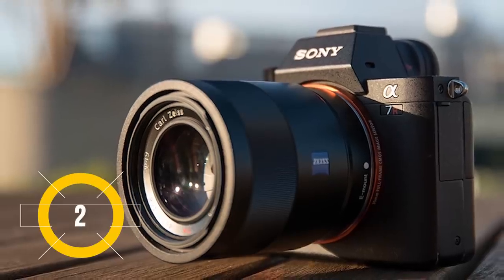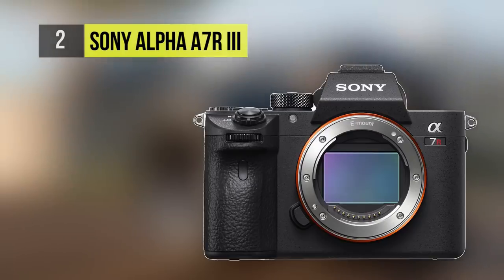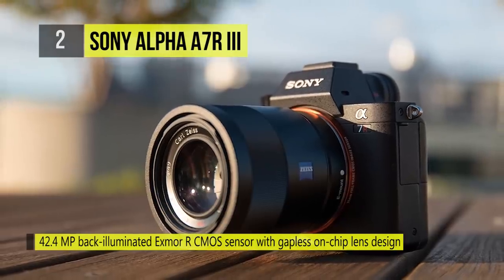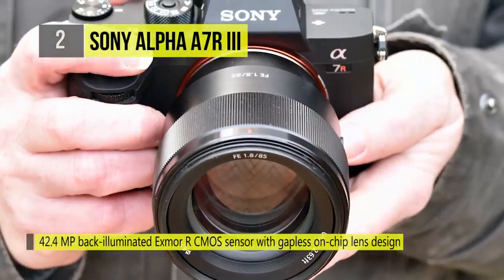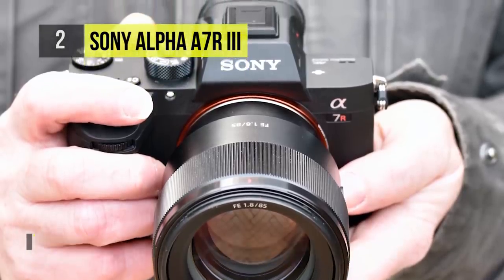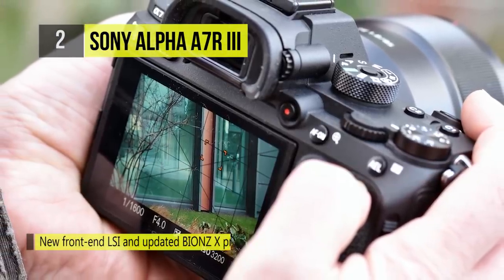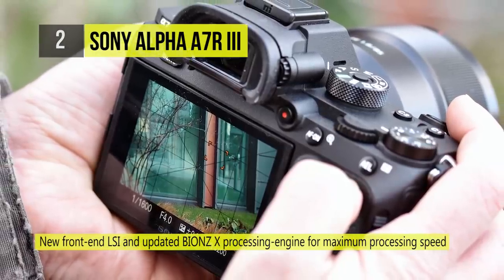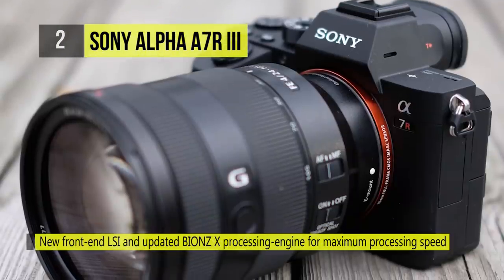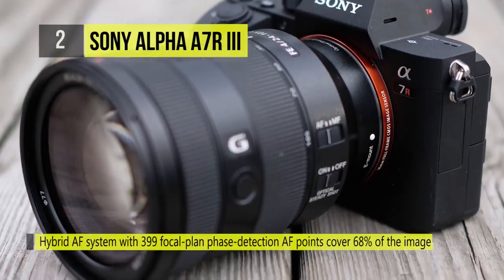The Alpha A7R III from Sony is the runner-up on our list. It features a 42.4 megapixel Exmor R BSI CMOS sensor and updated Bionz X image processor that affords an impressive 10 frames per second continuous shooting and improved autofocus performance. Its updated Fast Hybrid AF system uses 399 phase detection points and 425 contrast detection areas for quicker focusing in a variety of lighting conditions. It offers a sensitivity range of ISO 100 to 32,000, expandable to ISO 50 to 102,400.